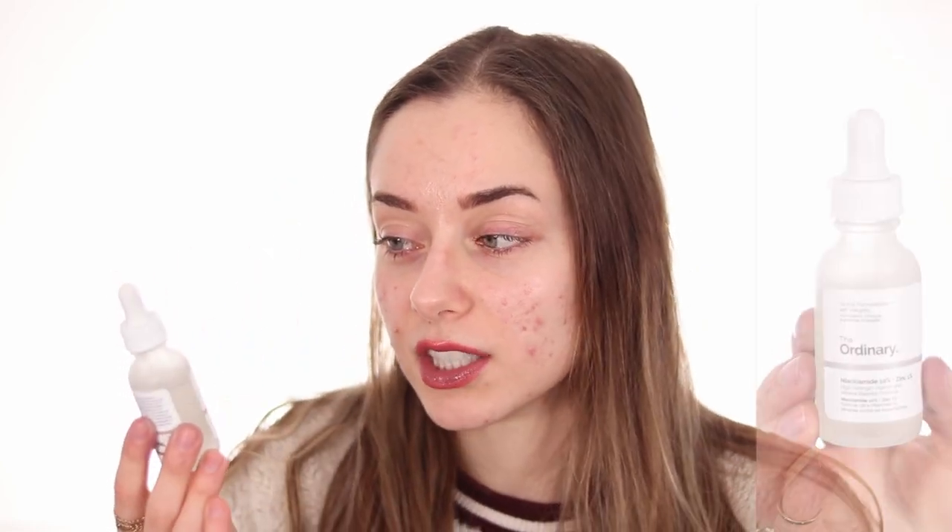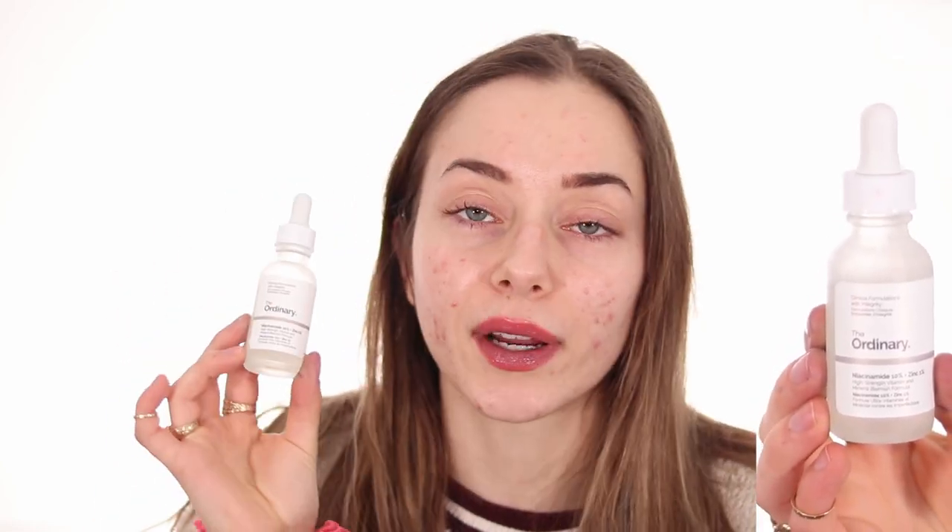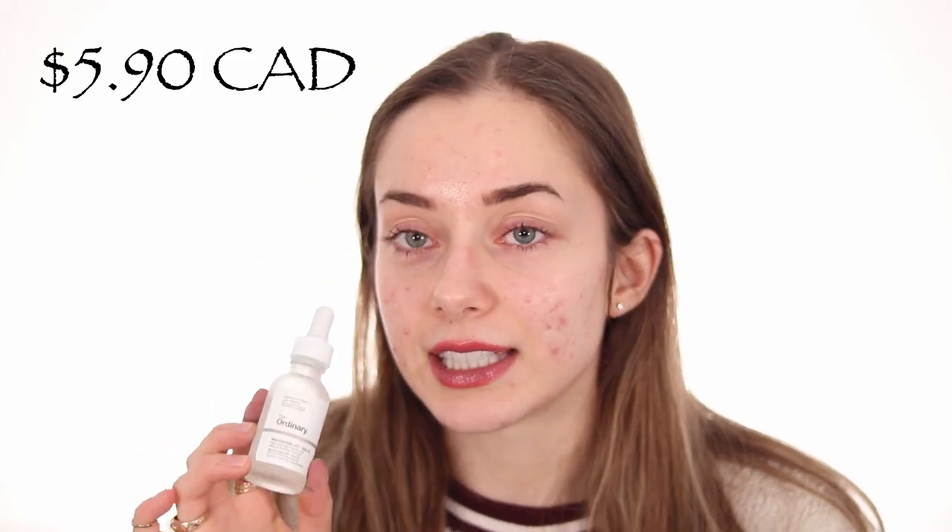I'll start with products I already tried before. Since I didn't know they were best-selling, I bought The Ordinary Niacinamide 10% + Zinc 1%. This is really good for regulating sebum, dark spots, and everything. It retails for $5.90 Canadian. This is a really inexpensive line — most products are under $10 US, though in Canadian dollars it's a bit more.